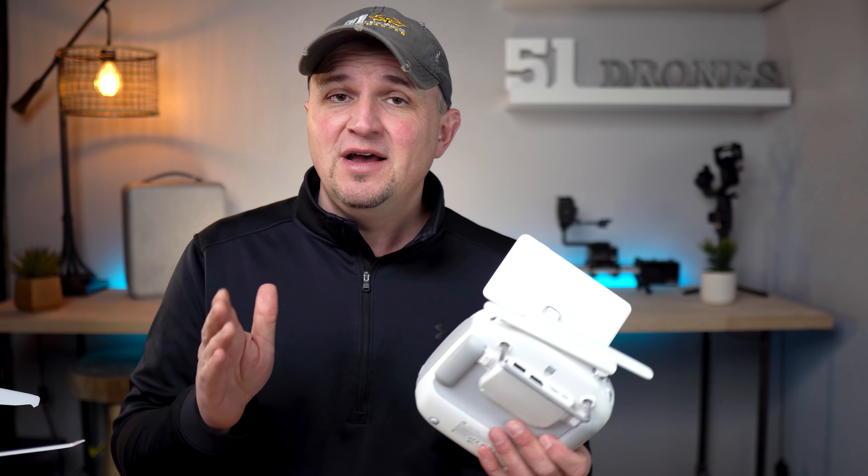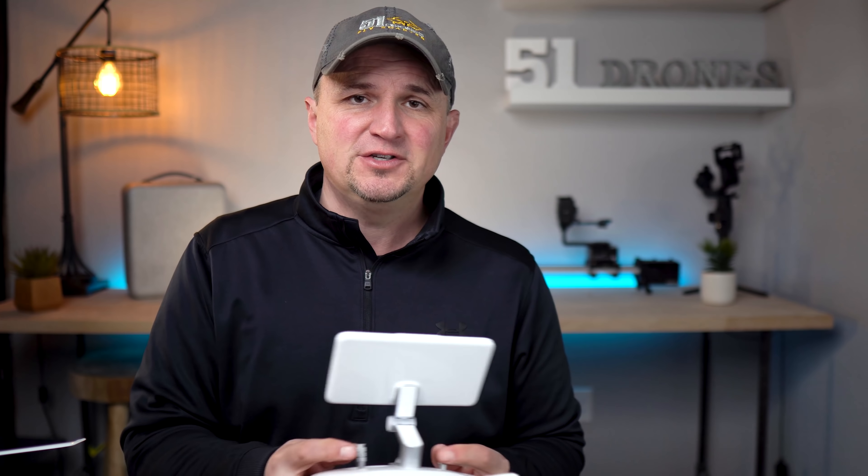I want to walk you through my six flights — five plus one cinematic footage flight I got yesterday. I had some pretty big problems right away, which I'll explain, but I just wanted to walk you through each flight and tell you how the process went of learning to fly this thing, since I had never flown one or even seen one in real life before.